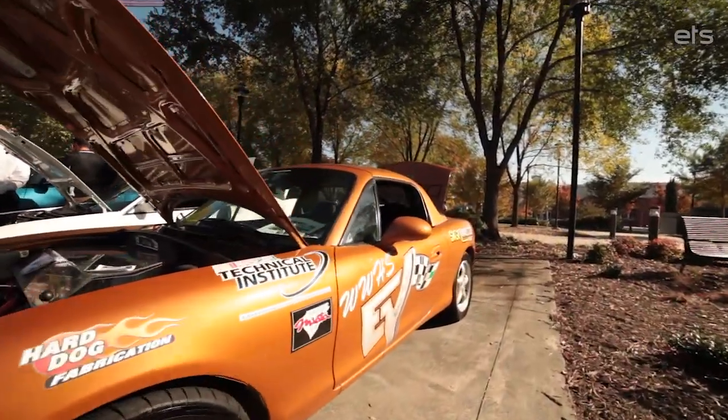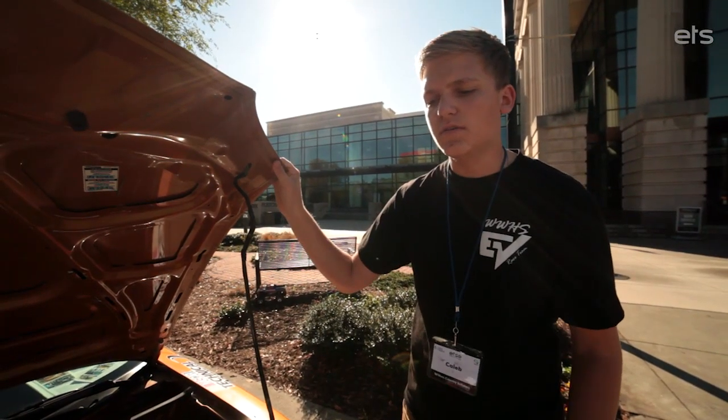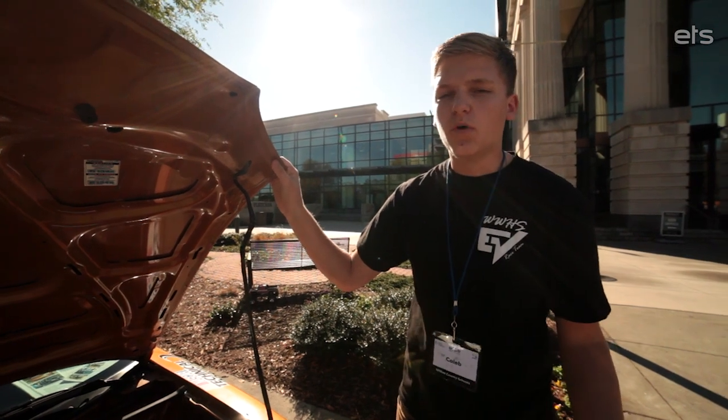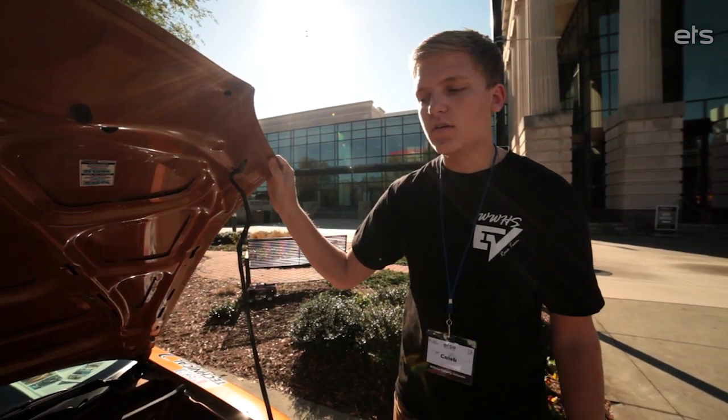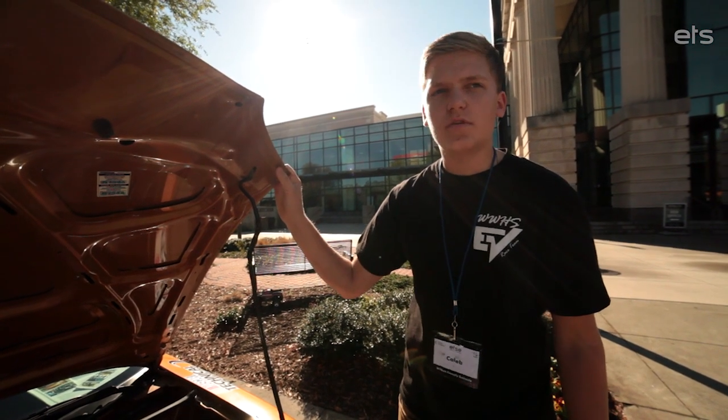The battery tray is in the front and the back to help with weight distribution for autocross. We've done skid pad testing and pull 1.1 Gs, which is pretty good for a Mazda Miata. We're placed pretty well in the competition so far, and hope this year will be a good year for us.